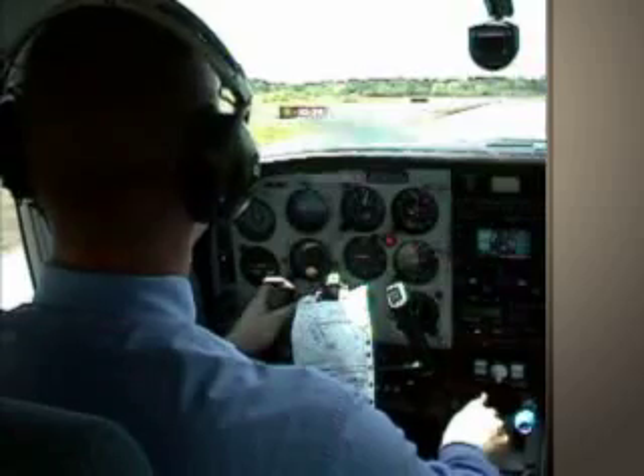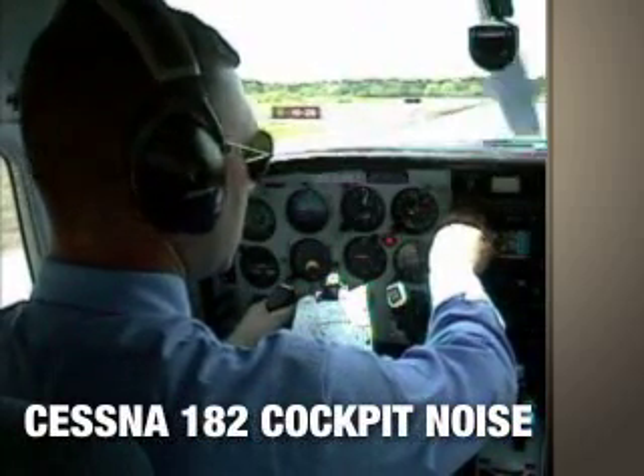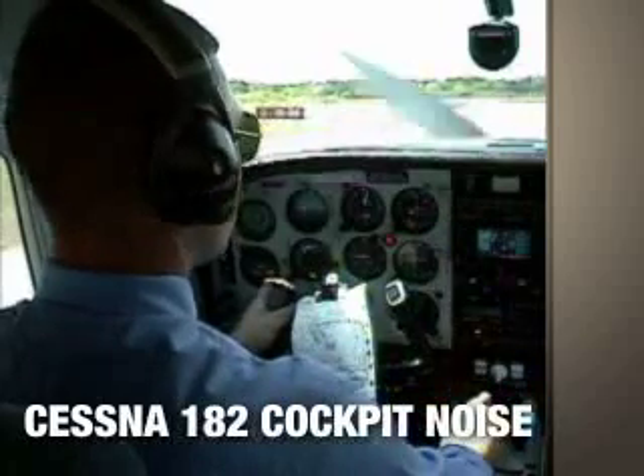Right now we're idling on the runway, ready for takeoff. You're hearing a recording of actual Cessna 182 cockpit noise at idle.